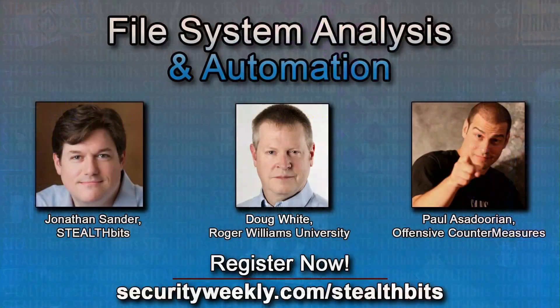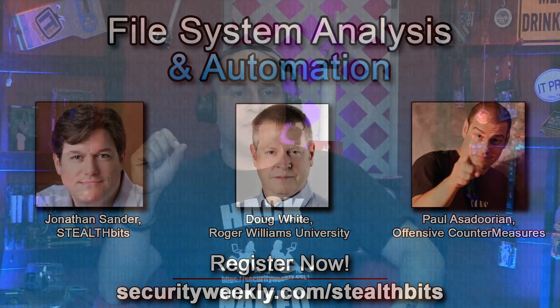The StealthBits webcast is coming up — that's our next webcast — Thursday, November 9th. Doug White, Jonathan Sander, and myself are going to talk about forensics. I've tasked Doug White with showing what a forensics investigation looks like — analyzing the file system manually and what information you get. StealthBits will talk about how they're automating those processes to do automated forensics and figure out what's happening on the file system in near real time. Tune in just to hear both Doug and Jonathan talk on this webcast because it's going to be awesome.